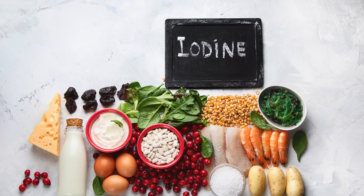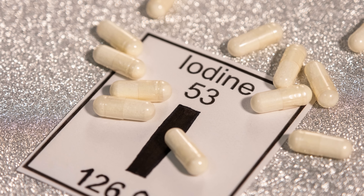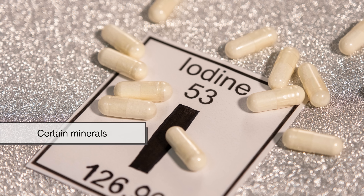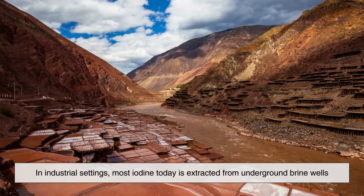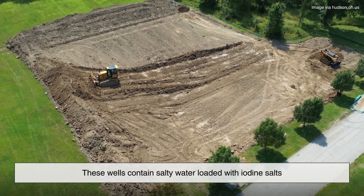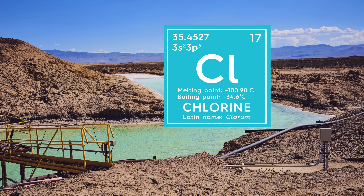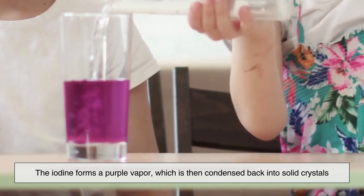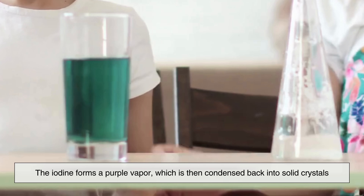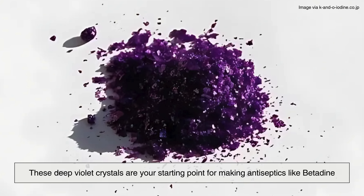Before we get into the lab magic, we need to talk about where iodine comes from. Iodine is a naturally occurring element found in seawater, seaweed, and certain minerals in the Earth's crust. In industrial settings, most iodine today is extracted from underground brine wells in places like Japan and Chile. These wells contain salty water loaded with iodine salts. To extract iodine, this brine is treated with chlorine gas, which converts the iodine ions into elemental iodine. The iodine forms a purple vapor, which is then condensed back into solid crystals — deep violet crystals that are your starting point for making antiseptics like betadine.